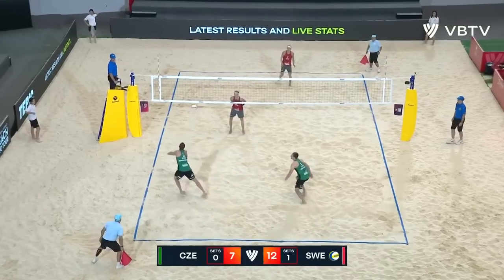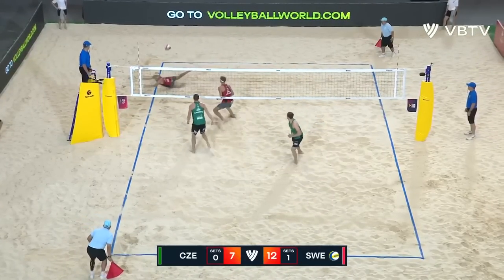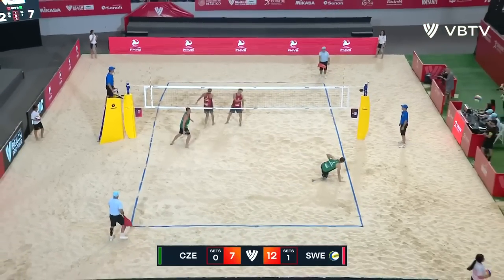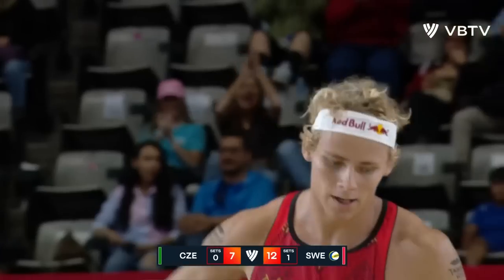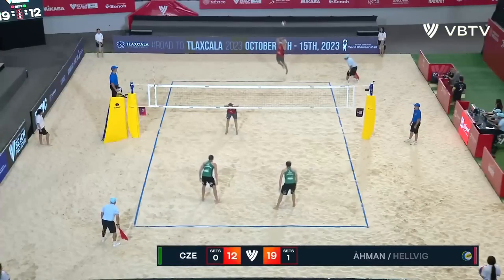Look, impossible. The two men — like how are you ever going to cover the whole court? And then the next time you'll watch someone play and it's like it seems like two people is ample. 19-12 Sweden.